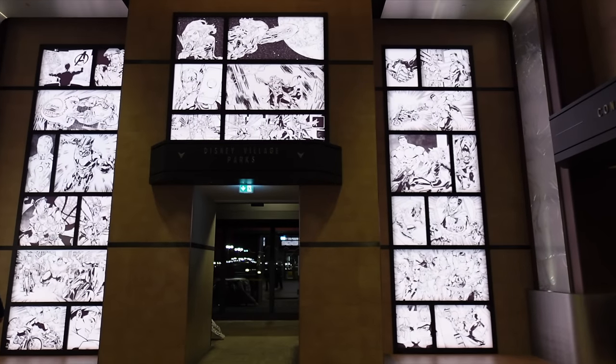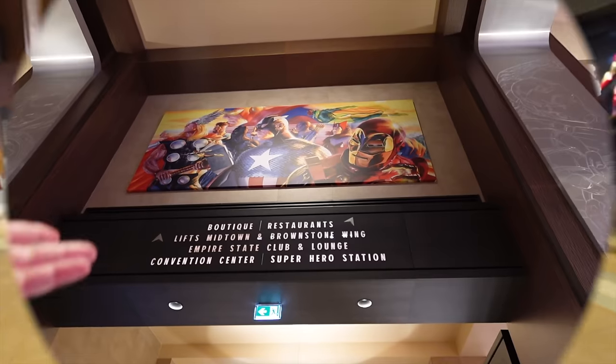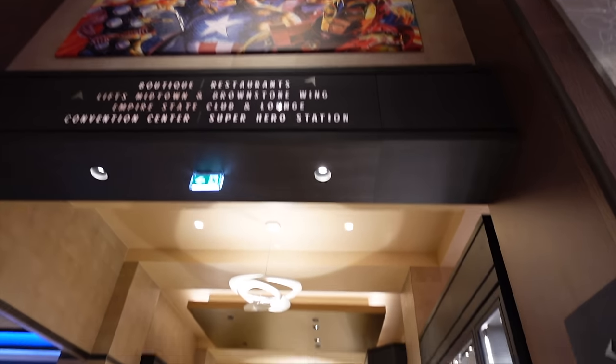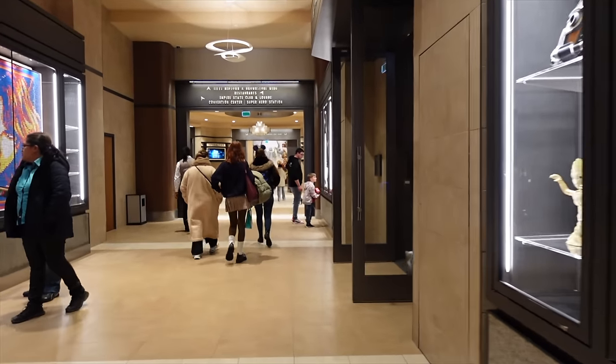We've got a reservation at Downtown Restaurant, which is quite a small restaurant in terms of capacity but also extremely popular — maybe that's one of the reasons, because it's so small it gets booked out very quickly. We managed to get a reservation for 9:30 PM. They're open until 10:30, so should be a good time. The hotel has two restaurants: Downtown, where we're eating tonight, and Manhattan.